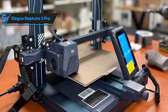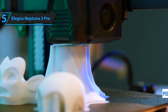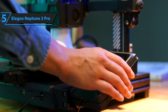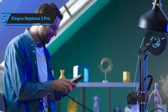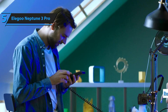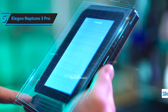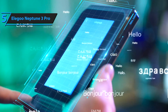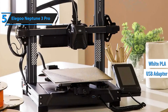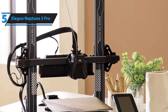One of the standout features of the Neptune 3 Pro is its PEI-coated build plate, which optimally adheres to prints during the printing process and easily releases them when cooled. The bed leveling process is swift and accurate, requiring minimal adjustments. The removable touchscreen interface is user-friendly and displays thumbnails when using Elegoo's slicing software. The package includes all necessary tools for assembly and maintenance, spare nozzles, a micro SD card with a USB adapter, and a sample of white PLA for your first print.